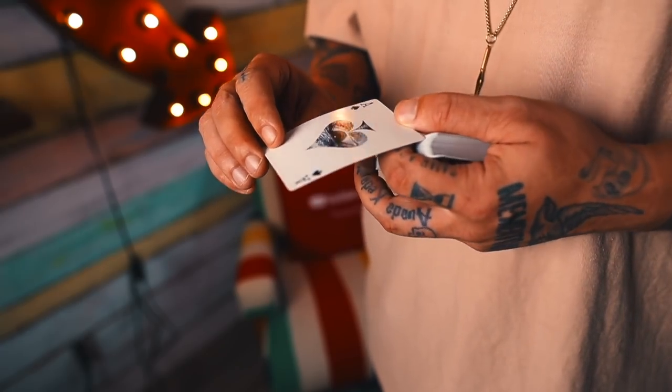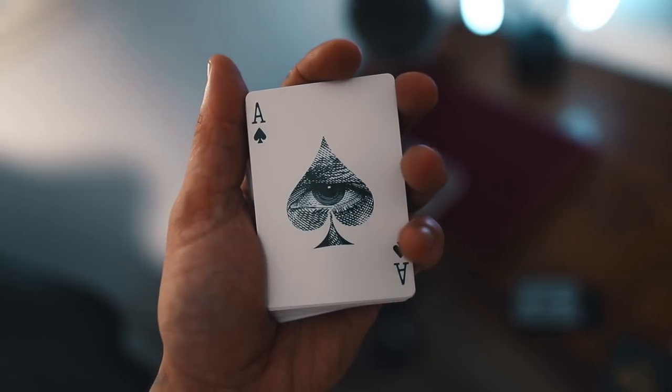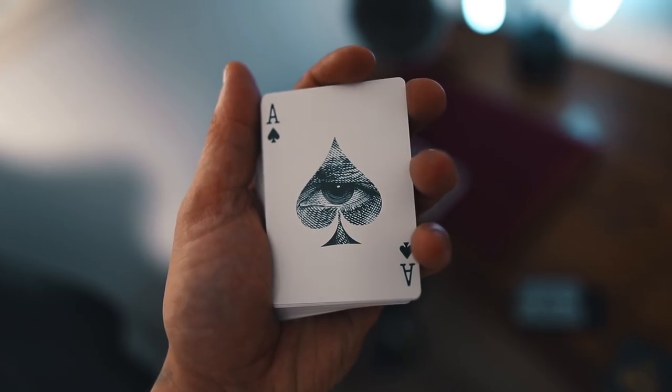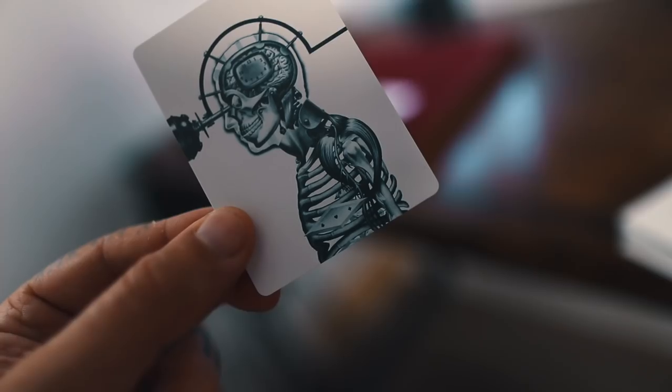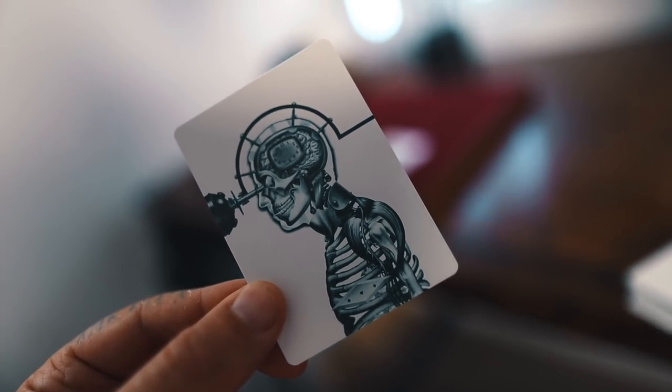One thing I noticed is that the black — I asked Bill about this — and I was like, is that dark green? He said no, it's metallic black, but it does look like a really dark sort of green. You can hardly tell on video, but in person you can see it. You get two Jokers in here. They are mirrored Jokers, which is really cool. I love the idea of the mirrored Jokers.